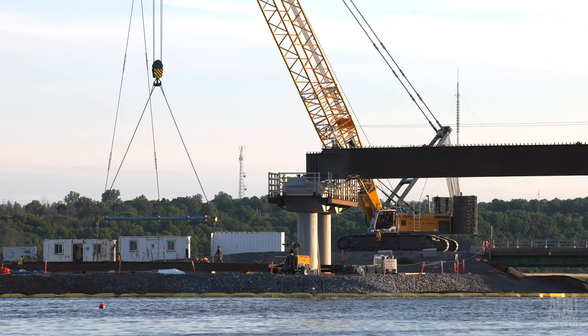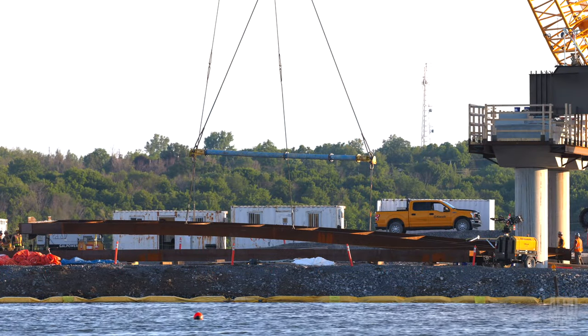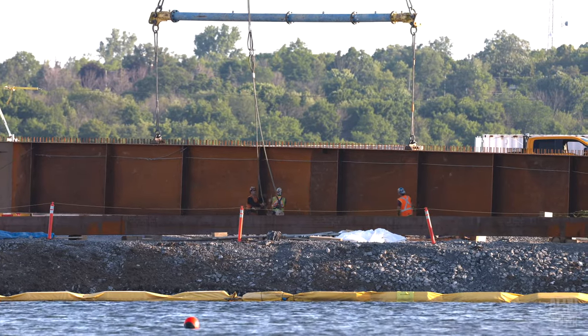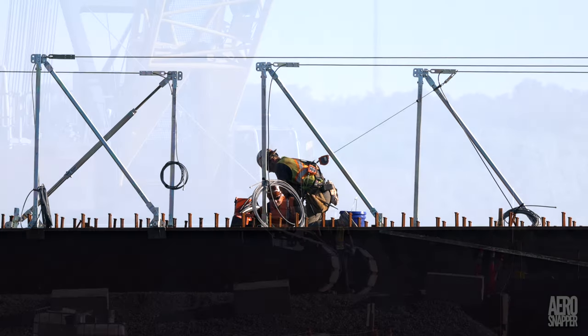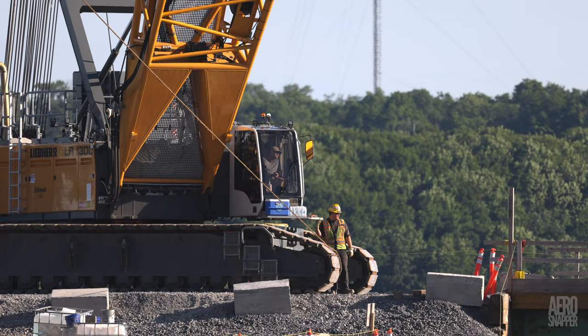Early next morning, Thursday, the beam was in the air. Note the fly-past by a heron. No time was wasted in removing the cables that assisted the lift to vertical, and the remainder of the lift went without a hitch, leaving just one steel beam to be placed.